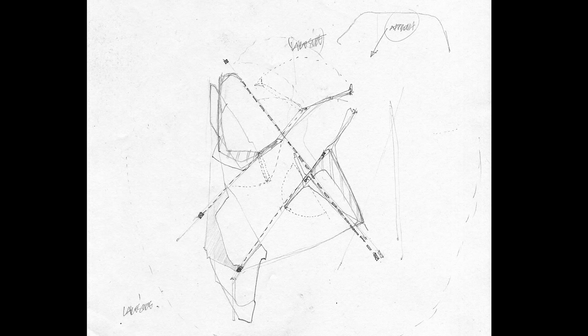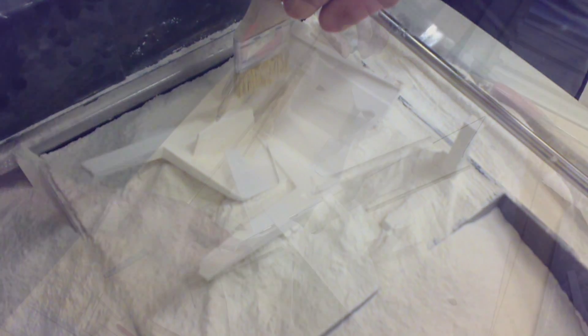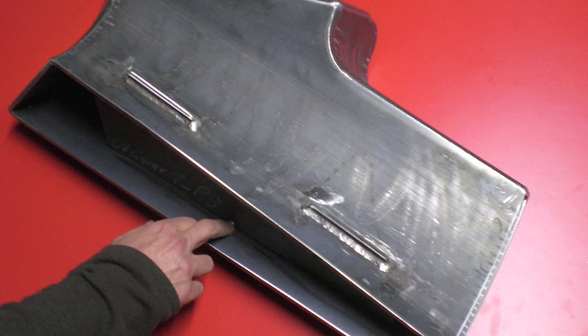What's also interesting about this project from our point of view is that it is a completely seamless collaboration between us, the designers, and the manufacturers who are also designers. The manufacturers are led by Nick Callicott, a former colleague and alumni of UCL, and he's an architect running a steel fabrication firm in Germany.